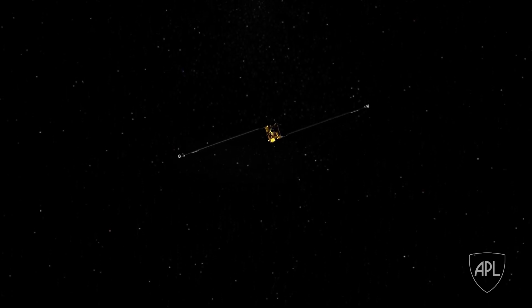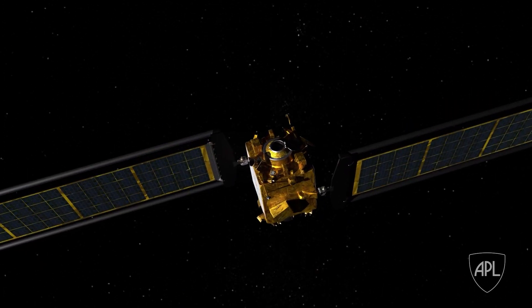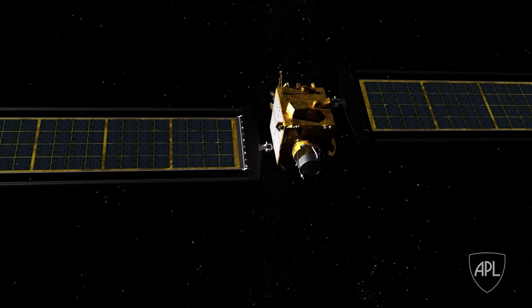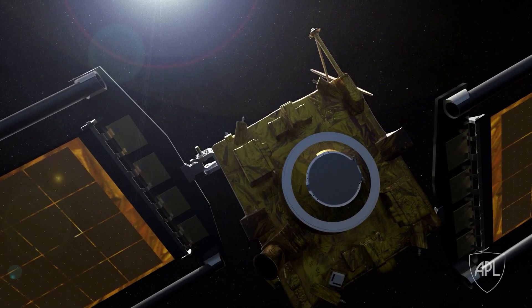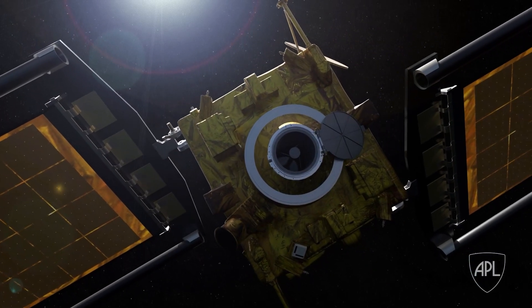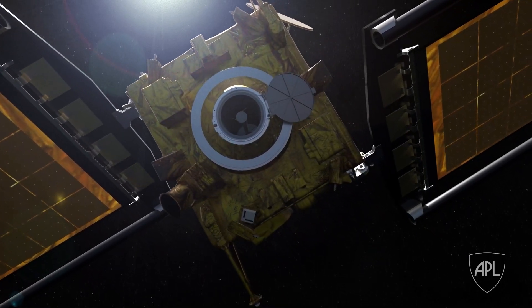DRACO is our instrument onboard — it really is the camera. If you consider the brain as the SmartNav algorithm, DRACO is the eyes that provides the inputs to the SmartNav algorithm.